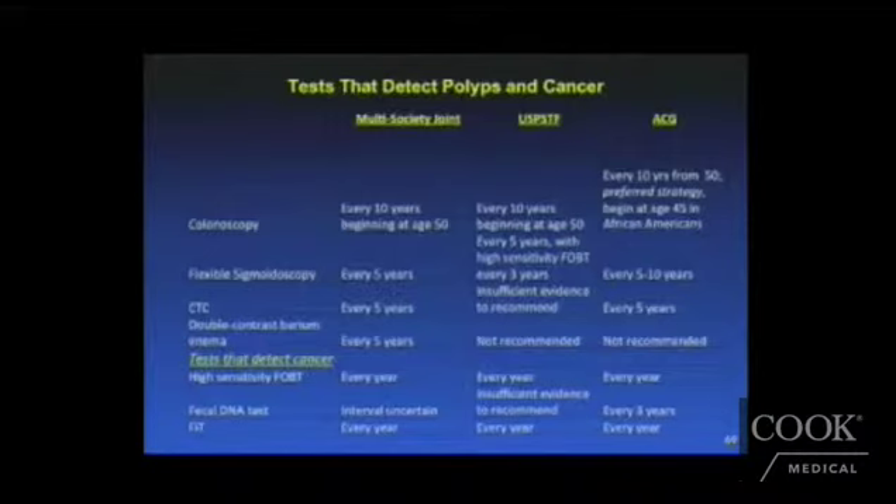Almost all societies believe that screening should typically begin at age 50 in an average risk patient, and if done by colonoscopy, it should be performed every 10 years. The ACG, however, believes that in patients of African American descent, colonoscopy should begin five years earlier at age 45, and then continue every 10 years.